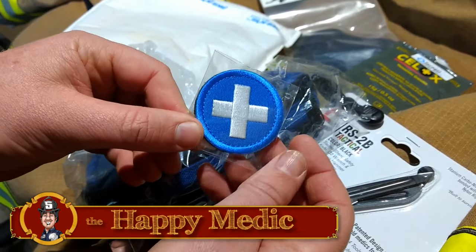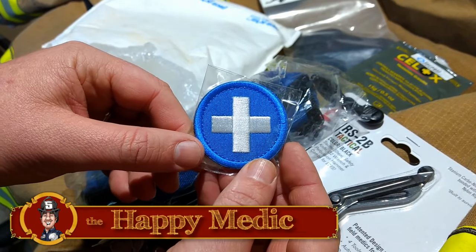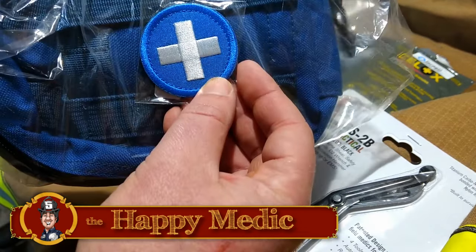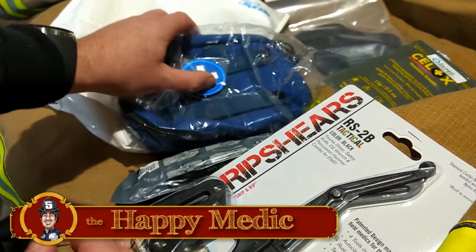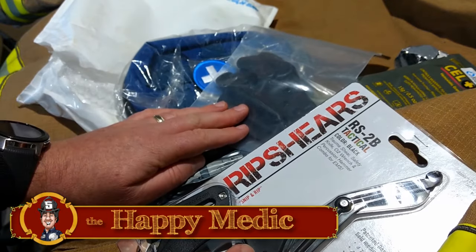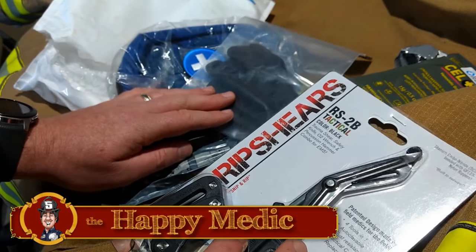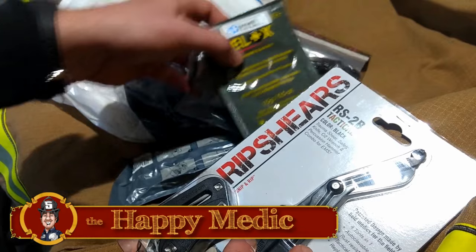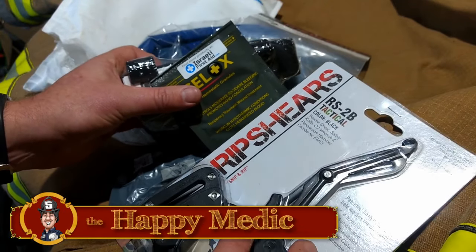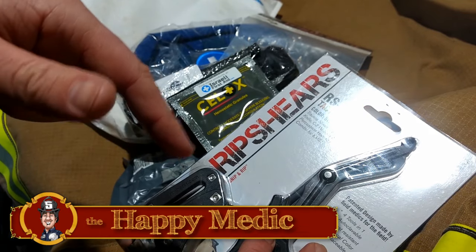A nice patch — the universal cross. Working at the airport, a lot of people say the Star of Life doesn't really mean much, but you put a cross on something and somebody knows that's for first aid. Very excited to try all this stuff out. Thank you so much to israelifirstaid.com for sending this over — this is going to be a great addition to someone's kit, and I see lives being saved with this equipment. Stay tuned for some reviews, and don't forget to subscribe for new videos.